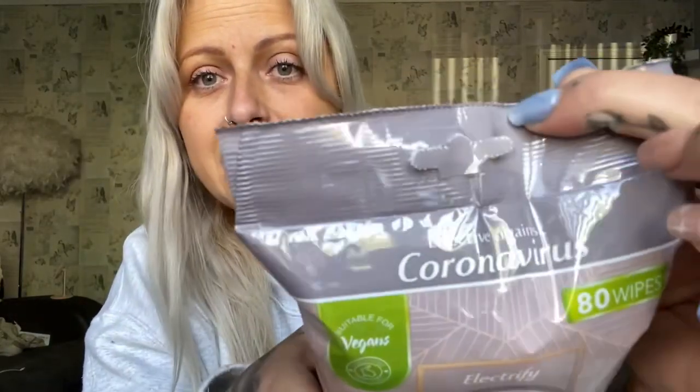I got her some Fabulosa wipes to go in the little cleaning hamper — these are in Electrify. I religiously use these myself everywhere. You get 80 wipes, they're suitable for vegans, effective against coronavirus, clean and shine multi-surface with long-lasting freshness. They're bleach-free as well, but that doesn't matter because she loves bleach. I'll always stock up on these as long as they're selling them.